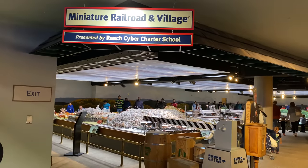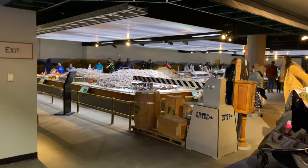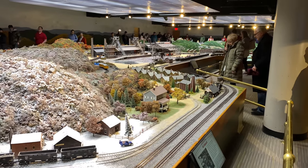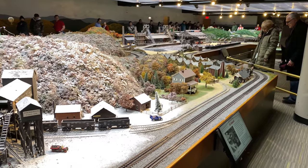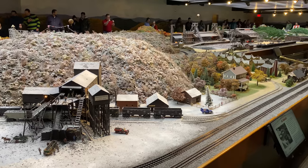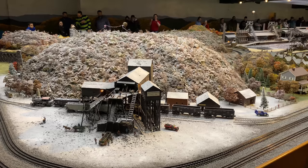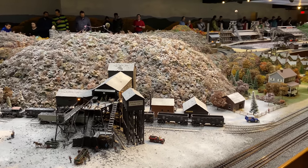Here it is, the Miniature Railroad and Village, and we're gonna go in there and check it out. As you can see, this is a huge O gauge layout and there's a lot going on here. Nice cool mine with a winter scene. Everything is scratch built on this layout.